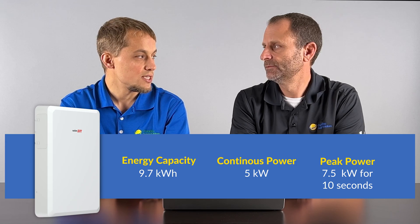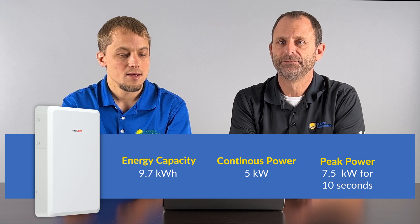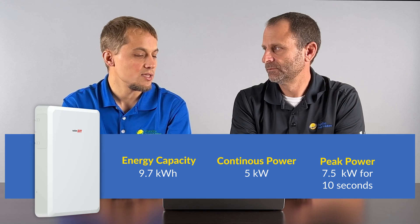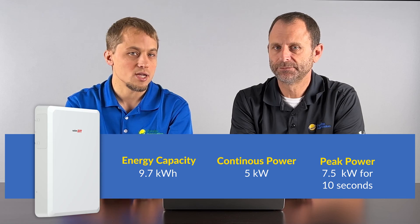Now let's compare that to a SolarEdge battery. The SolarEdge battery has a little bit lower usable energy — 9.7 kilowatt hours versus 13.5 for Tesla. They're the same on continuous backup load at 5 kilowatts, but slightly higher on the 10-second peak at 7.5 kilowatts versus 7 for Tesla. The SolarEdge batteries are DC-coupled, unlike the Powerwall.